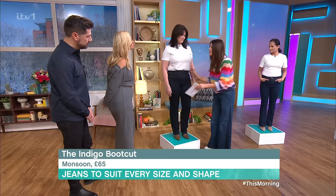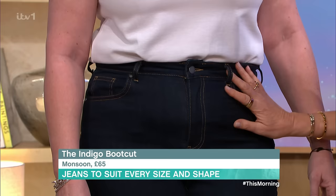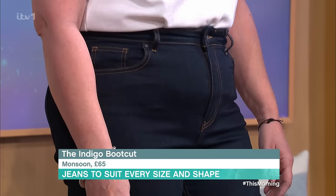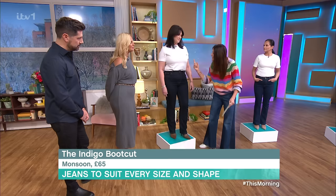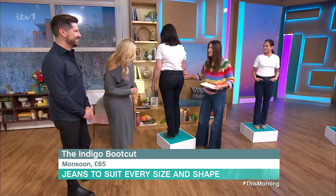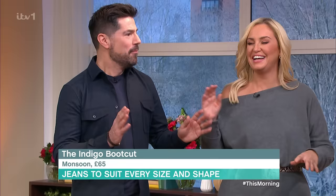These are from Monsoon. Why do these work? Because they're high-waisted, they're nice and snug but not too snug, so they fit you really comfortably. They skin down your thighs and then kick out a little bit — it's a lovely boot cut. In the dark denim, indigo is always so flattering. Give us a little spin — show us your booty. Lovely, gorgeous stitching as well.